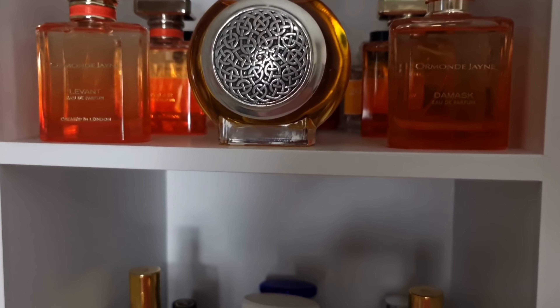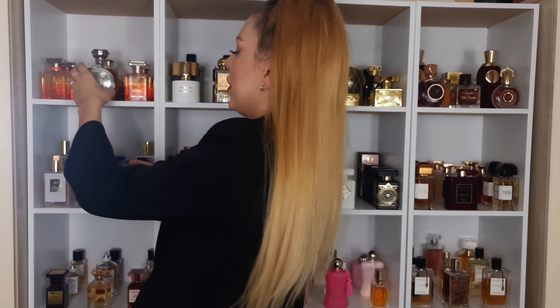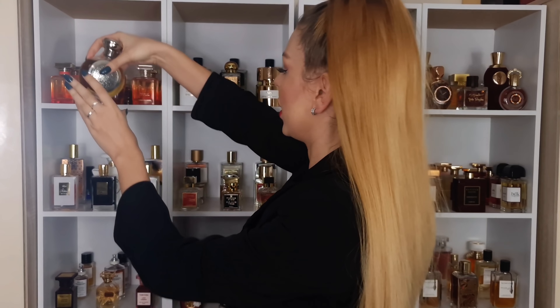We're gonna start with this side — we're gonna have niche, and then some designer's private collection. We have in here Bodacious from Bodicea. I've talked about this perfume like a billion times. Absolutely amazing cherry almond scent — it's like a mix I love between Italica from Zerjoff and Tom Ford Lost Cherry.